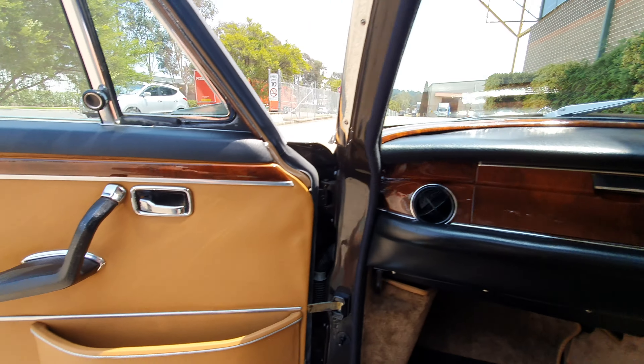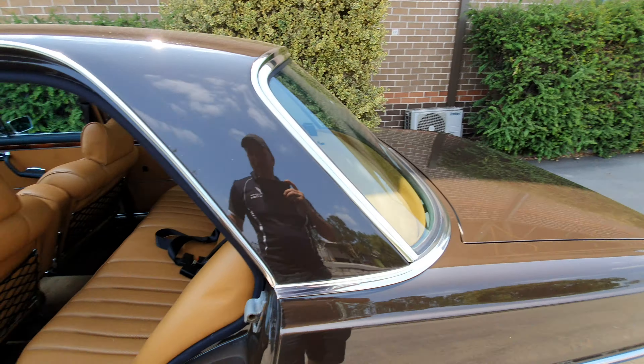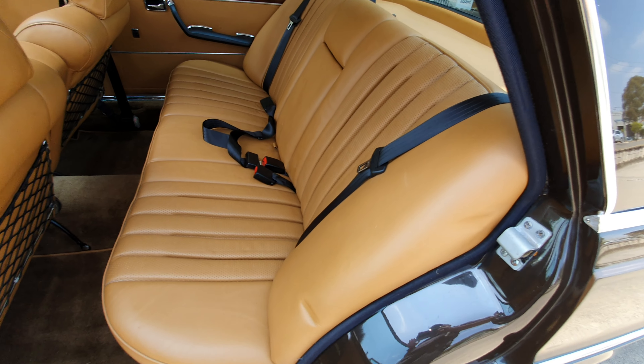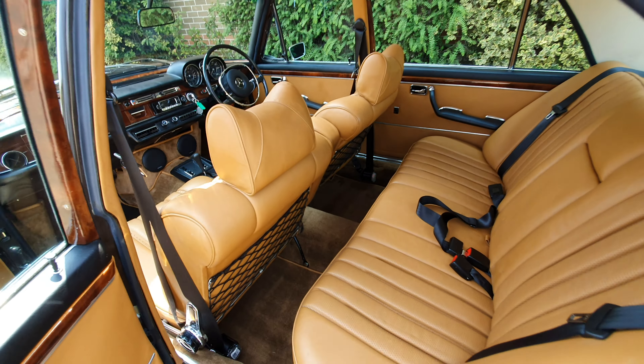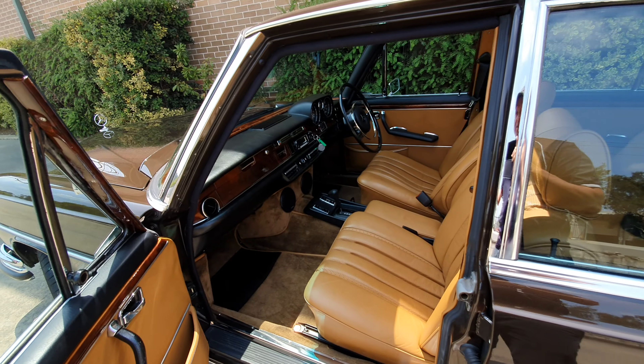These 6.3s are worth big money and they are going to continue to go up in value. They were an absolute beast back in the day and they still are now — to own, to drive, to be in. A big five-seater car with an amazing amount of power; I think they were probably the most powerful four-door sedan in the very early 1970s.